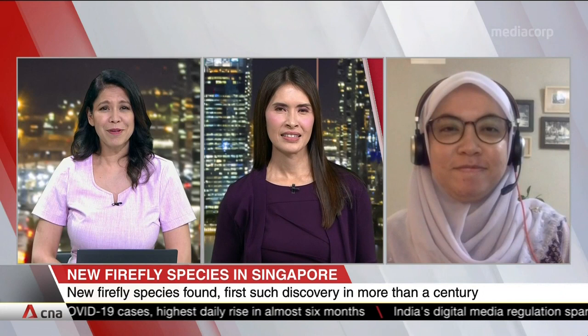Dr. Wan Farida, a research fellow at the Lee Kong Chian Natural History Museum, is joining us. What was it that piqued your curiosity that this could actually be a different species? And how does it reflect on Singapore's biodiversity?